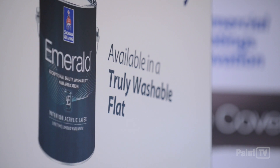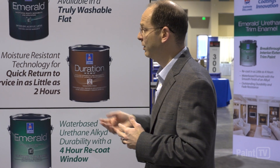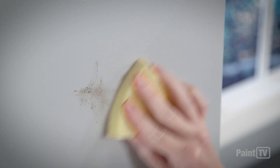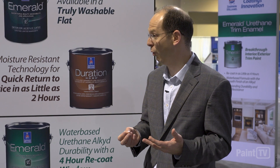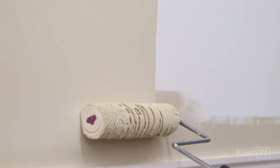We'll start with Emerald Flat, which is in our best-in-class premium coating. Emerald Flat gives you that washability that you typically would get out of a gloss or semi-gloss, and it really is the only true flat washable paint in the industry. It provides a unique solution to homeowners who are looking for that glossy-type performance but in a flat finish — great for all types of properties, especially with kids.